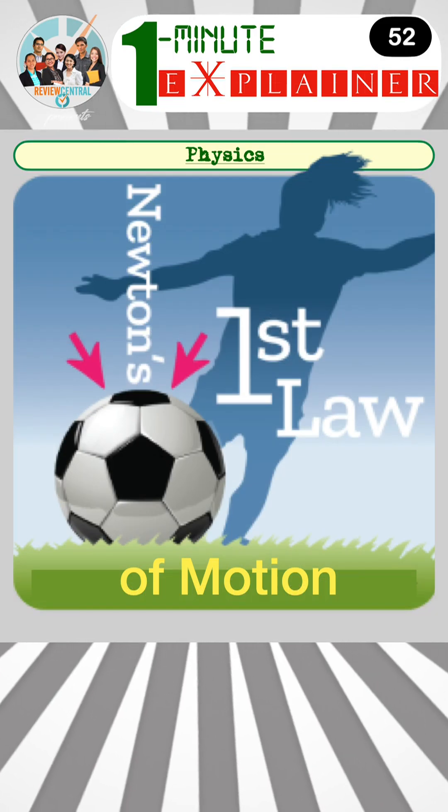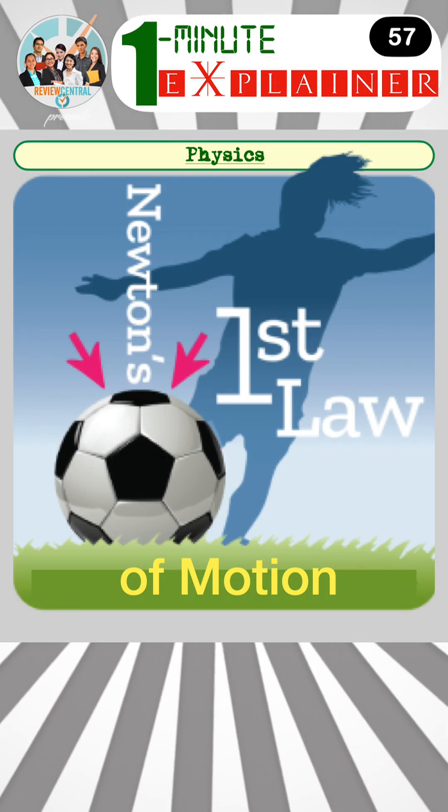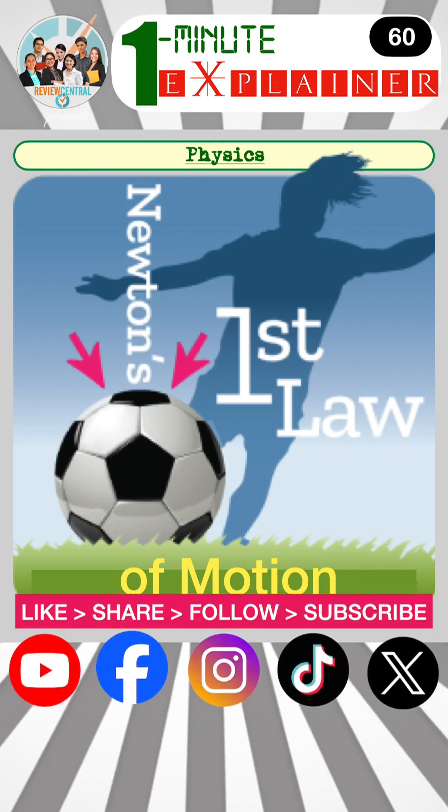Too busy and can't find time to study or review? No more excuses. Now you can study or review anytime, anywhere — one minute at a time with Review Central's One Minute Explainers.